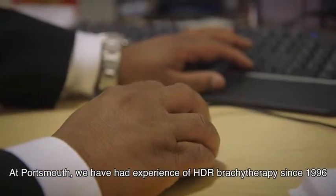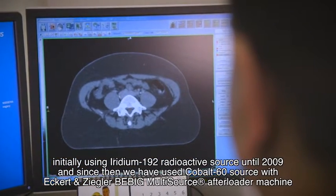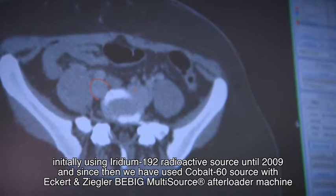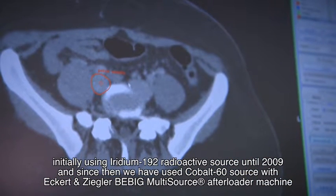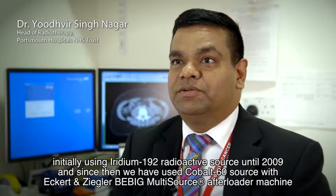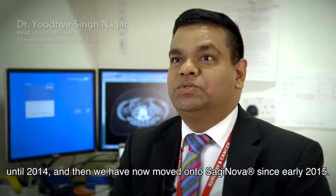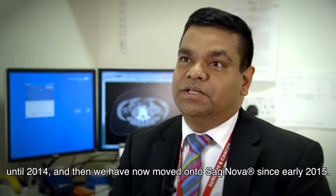At Portsmouth, we have had experience of HDR brachytherapy since 1996, initially using an Iridium-192 radioactive source until 2009. Since then we have used a Cobalt-60 source with the Eckert & Ziegler B-Big multi-source afterloader machine until 2014, and have now moved on to Saginova since early 2015.